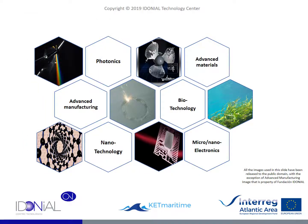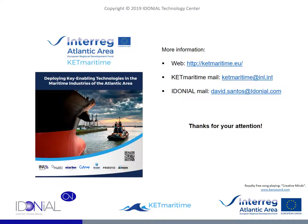With this we reach the end of this content. We hope that it has been illustrative and indicative of how KETs can be the way for the technological development of the sectors operating in the marine environment. Finally, we sincerely thank you for the time you have spent viewing this content. We encourage you to expand your information through the means presented on this slide. Greetings from David Santos González, Idonial Technology Center. Goodbye.